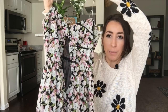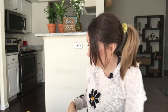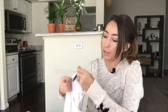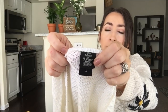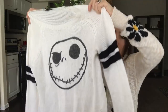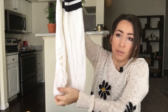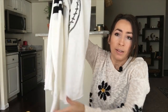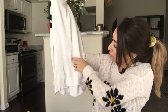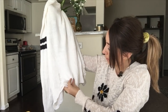This is a Disney Nightmare Before Christmas sweater — I believe it was sold at Hot Topic or something similar when I looked it up online. It's a size large with some factory distressing on it. Really cute sweater and in good condition — just a few fuzzes, no holes.